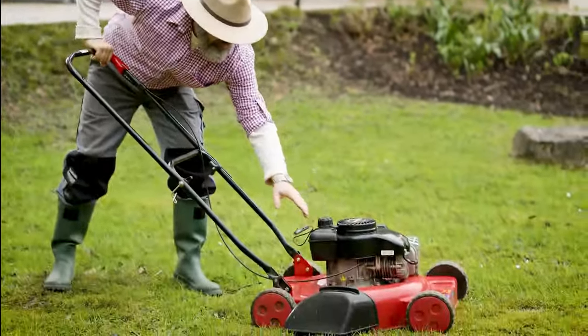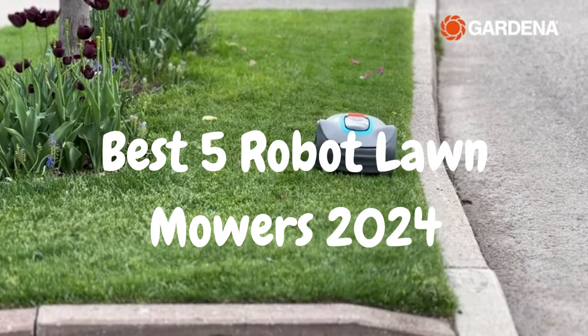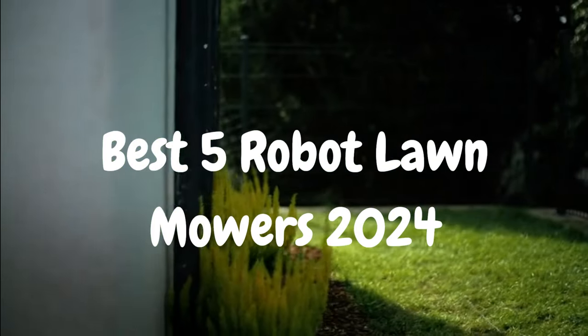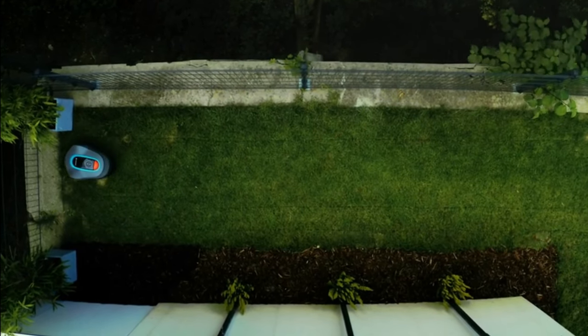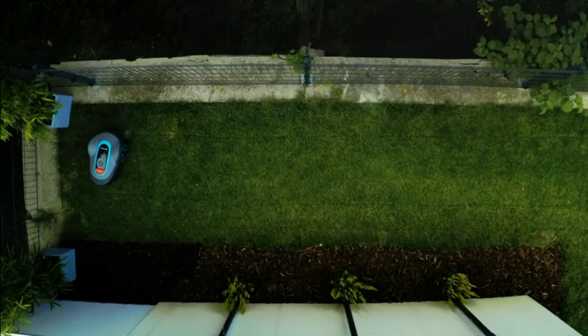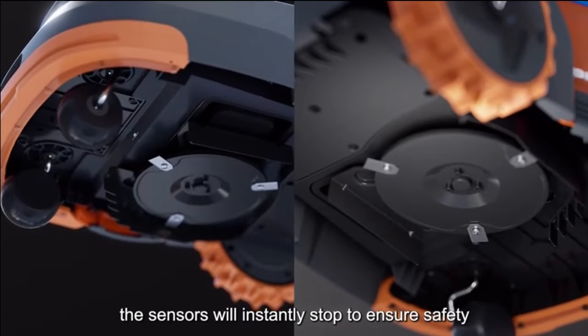Today, we're delving into the world of robotic lawnmowers, showcasing the best 5 robot lawnmowers for the year 2024. These machines are revolutionizing lawn care, offering efficiency and precision like never before. In this video, we'll explore the most innovative and effective options on the market, each designed to make lawn maintenance a breeze.